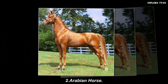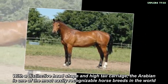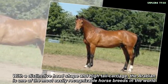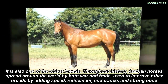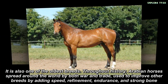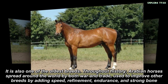Arabian Horse. With a distinctive head shape and high tail carriage, the Arabian is one of the most easily recognizable horse breeds in the world. It is also one of the oldest breeds. Throughout history, Arabian horses spread around the world by both war and trade, used to improve other breeds by adding speed, refinement, endurance, and strong bone.